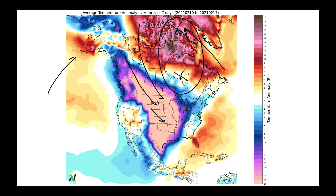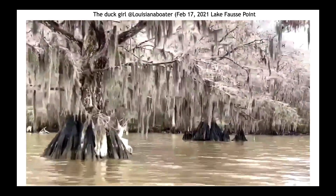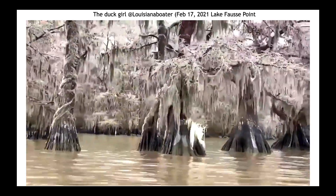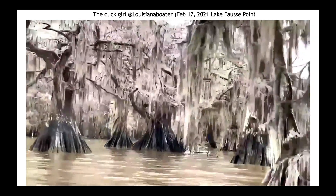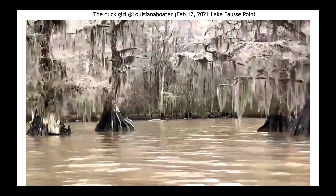When we think back about the synoptic setup to this and the impact, there are several things I'll remember. One will be the ice — the repeated ice storms that stretch from Texas all the way to the mid-Atlantic and parts of the northeast. This video shared last night by The Duck Girl, that's what she goes by in Louisiana, is just showing some of the ice on the Spanish moss on these cypress trees — just incredible to see.